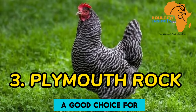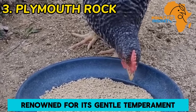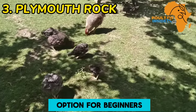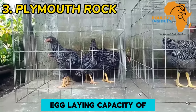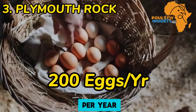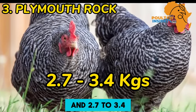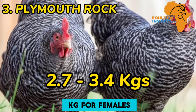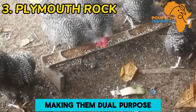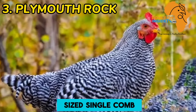The third breed is Plymouth Rock. The Plymouth Rock is a good choice for its dual-purpose nature and ease of care. Renowned for its gentle temperament, the Plymouth Rock is both friendly and hearty, making it an ideal option for beginners. It has a moderate egg-laying capacity of approximately 4 eggs per week, that is 200 eggs per year. These chickens weigh between 3.0 to 4.3 kilograms for males and 2.7 to 3.4 kilograms for females, offering a balance between meat and egg production. Plymouth Rocks are recognized for their deep, full-breast and moderately-sized single comb.